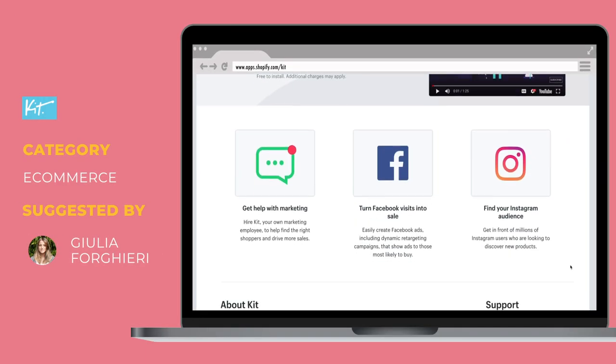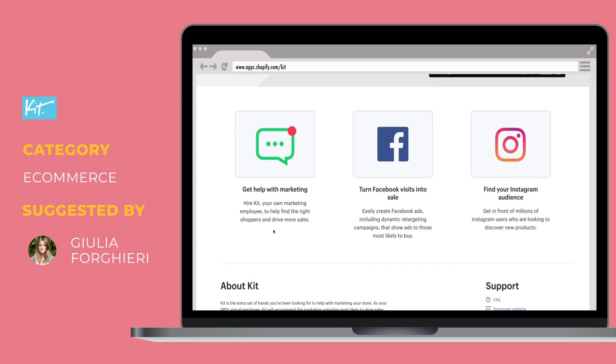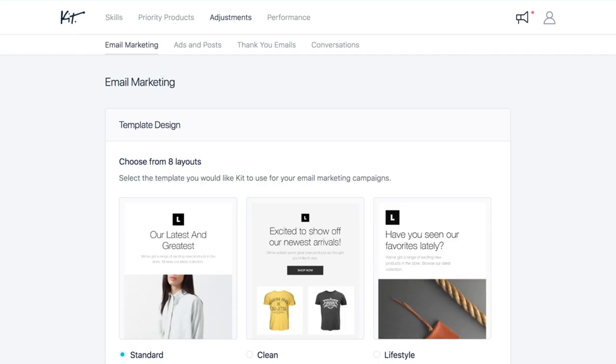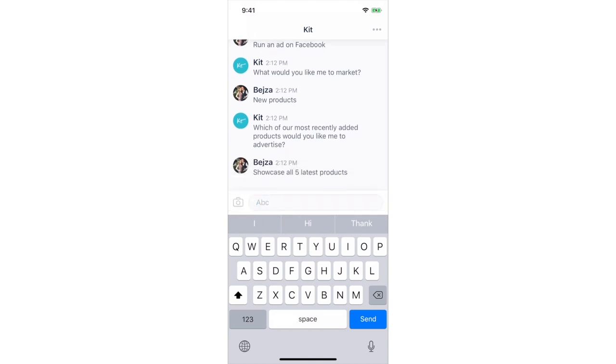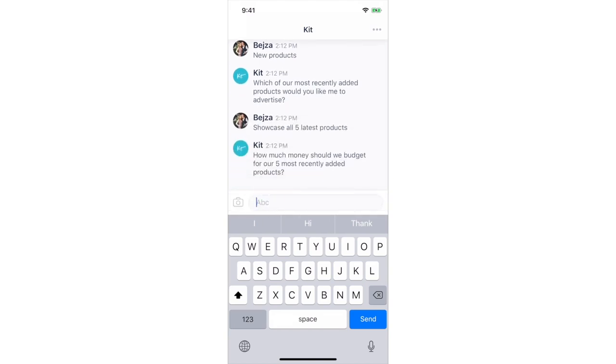If you prefer being independent and sell through a Shopify store, thanks to Julia for sharing Kit — it's like a free virtual employee. Kit recommends the marketing activities most likely to drive sales, for example by sending emails. It's also a nice tool because it sends you private messages on Facebook summarizing how much you actually sold during a specific period.